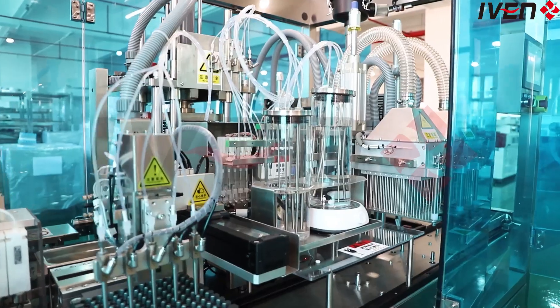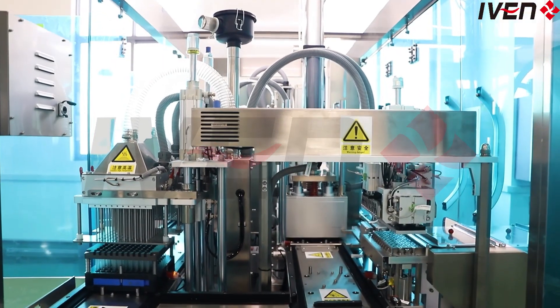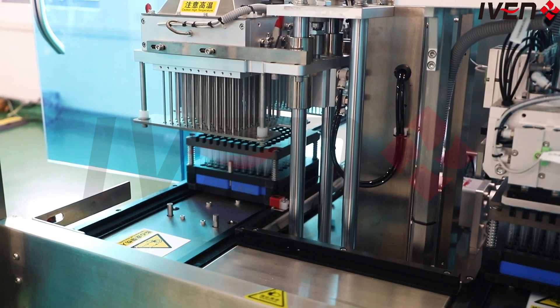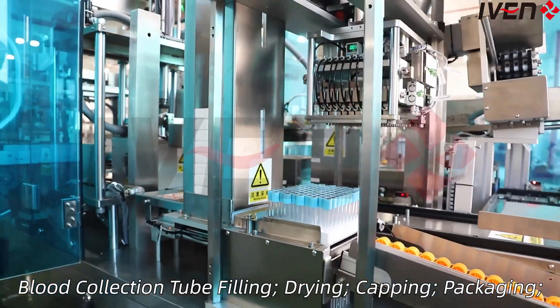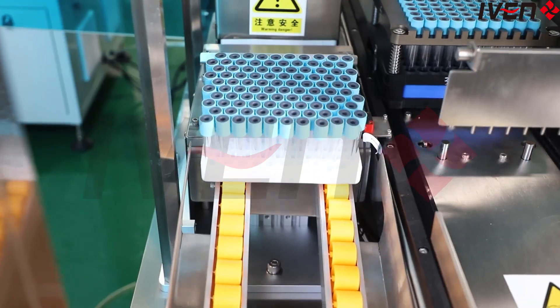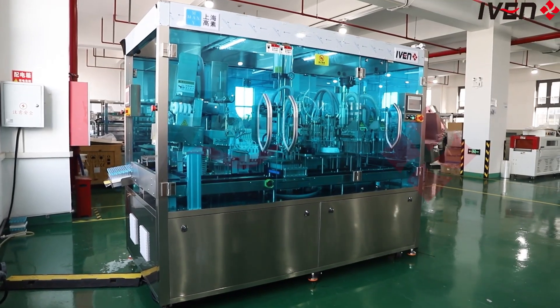Efficient production is no longer a problem. Our production line realizes the whole process of blood collection tube production and can produce tens of thousands of blood collection tubes per hour, meeting your needs for mass production with amazing speed and precision. No matter how complex your needs are, our production line can respond flexibly, meaning faster order response and higher market competitiveness, helping you easily seize market opportunities.